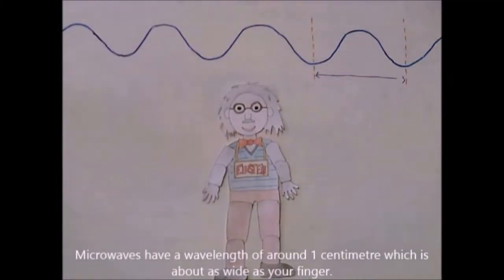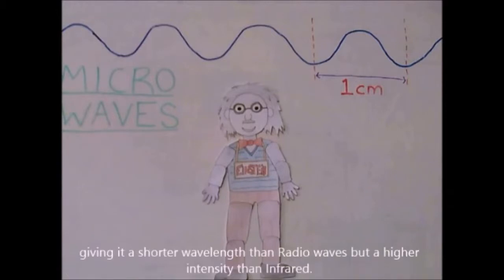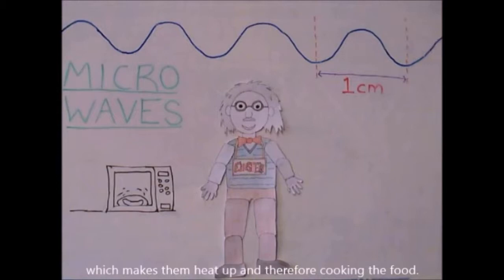Microwaves have a wavelength of around 1 centimeter, which is about as wide as your finger. They are the second longest wave in the electromagnetic spectrum, giving them a shorter wavelength than radio waves but a higher frequency than infrared. Microwaves cause water and fat molecules to vibrate, which makes them heat up and therefore cooks the food.